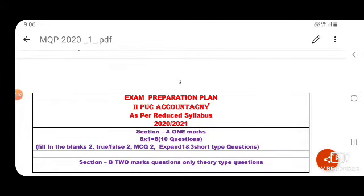Welcome back to online classes. In this video, I'm going to explain how to prepare for your annual exam — that is, the exam preparation plan as per reduced syllabus 2020-21.